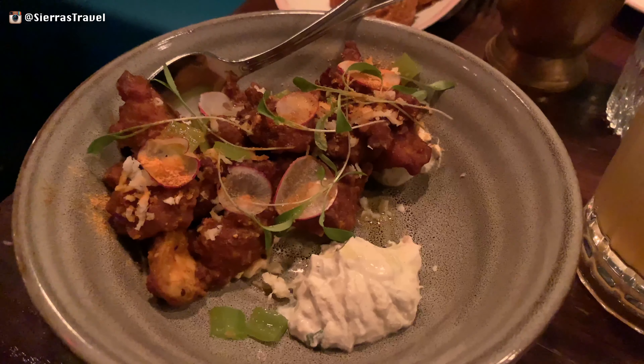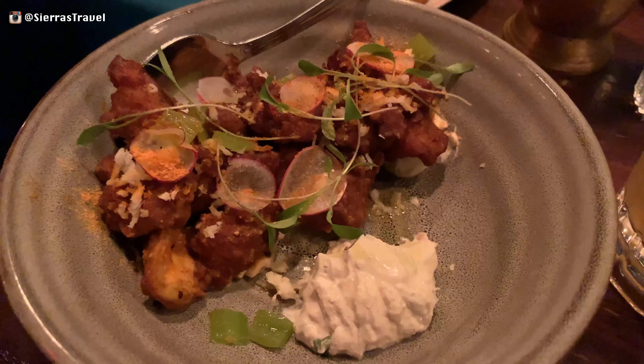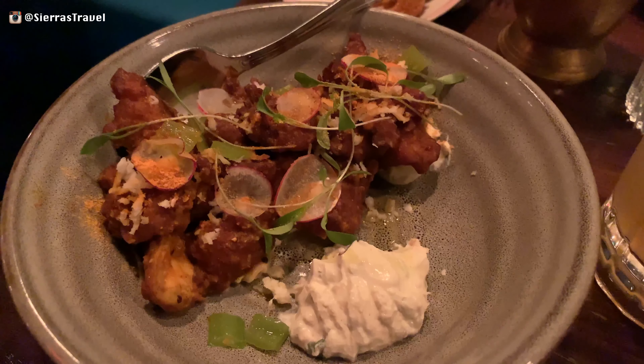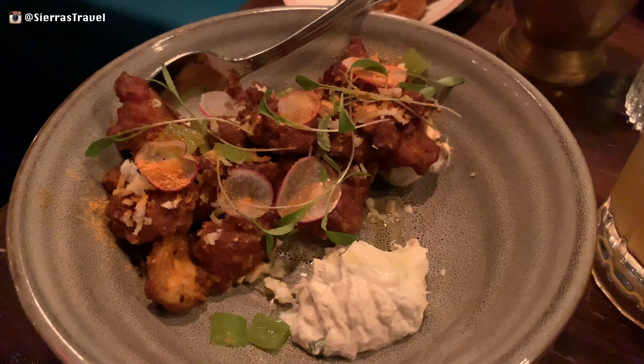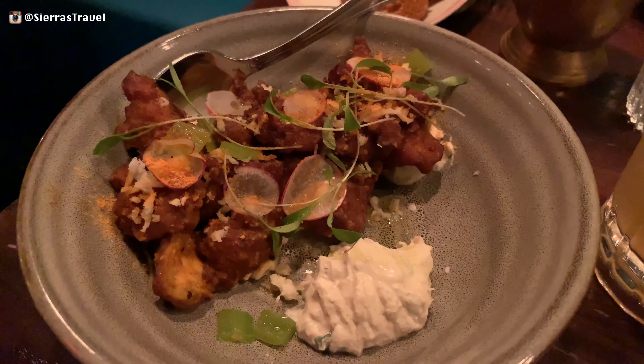Our last dish was the famous chicken 65, which is similar to a dried chili chicken minus the chili. Full of flavor, it comes with a cucumber paste. Unfortunately, we waited too long to try this and it was cold by the time we tasted it, since all the dishes came out at the same time.